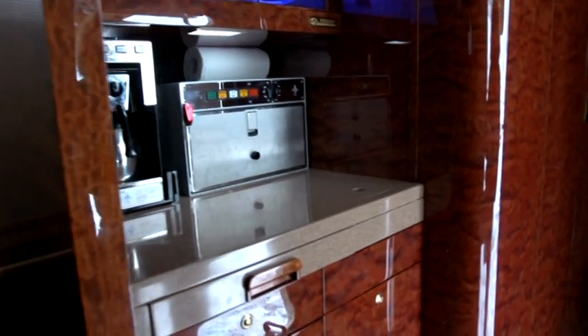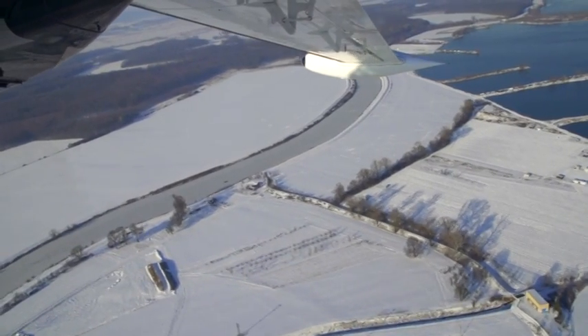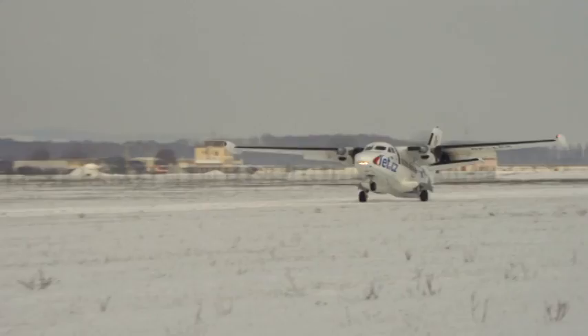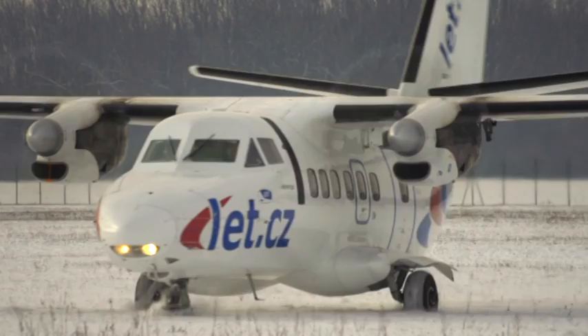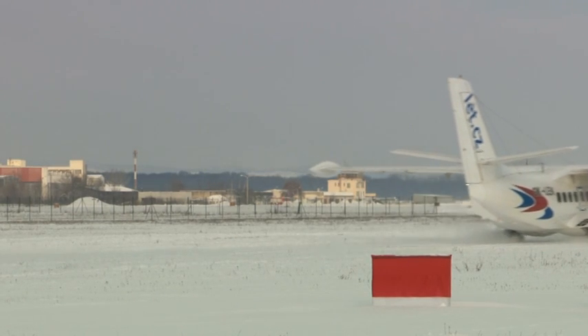The L410 is certified to be used in extreme climates and geographic conditions. It needs only a few hundred yards of airstrip to take off or land. In fact, UVP in the model's name is an abbreviation standing for short landing and takeoff. The L410 plane is unique in that it can land on a landing strip made of concrete or asphalt as well as grass-covered, wet, or snow-covered ground.